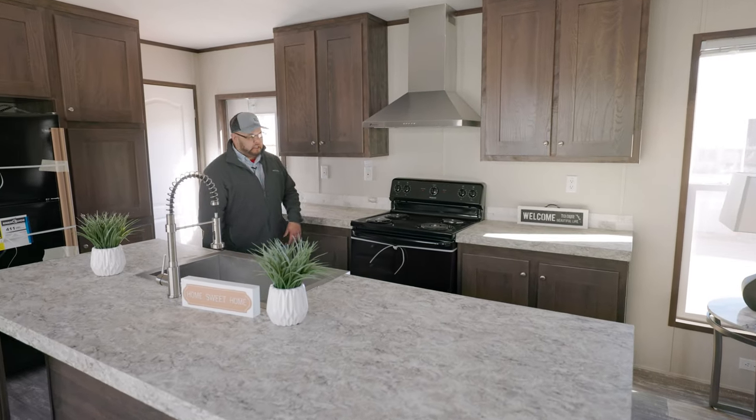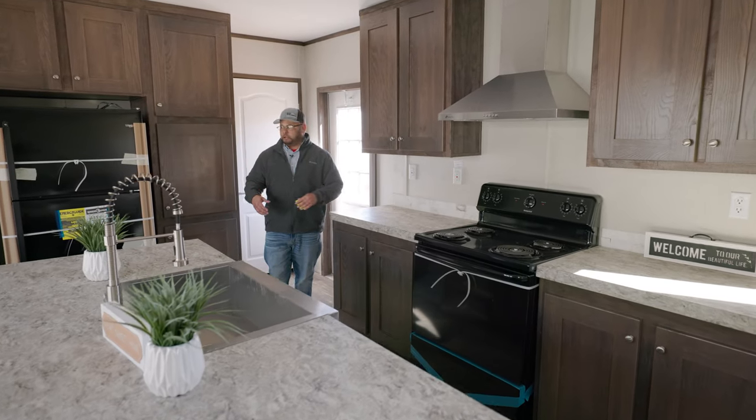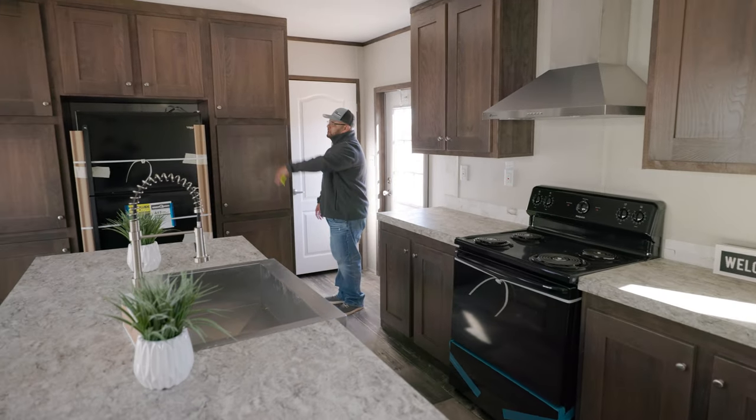Three-quarter inch hardwood cabinets, your stainless steel vinter hood. You also have your basic appliances. You can also upgrade your appliances if you want as well. Plenty of cabinet space around the fridge.